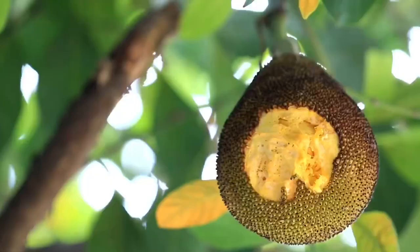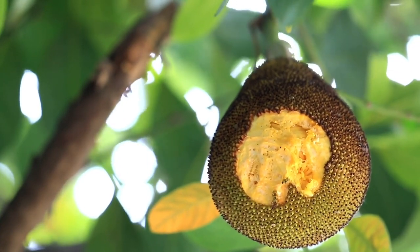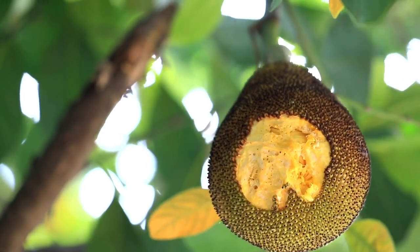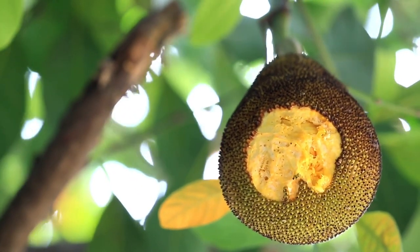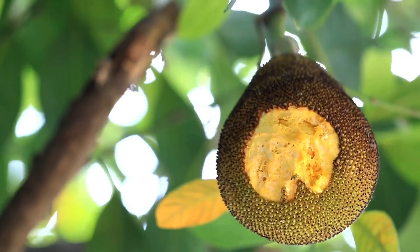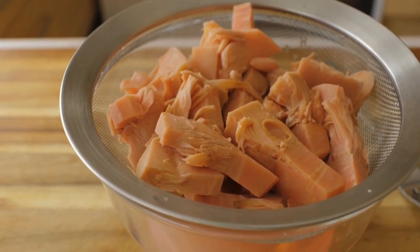Under the thick bumpy skin of the jackfruit is a stringy flesh that you can eat raw or cooked in a variety of dishes. Jackfruit has a subtle sweet and fruity flavor. It's been said to taste similar to a combination of fruits including apples, pineapples, mangoes and bananas. Vegans and vegetarians often use this fruit as a meat substitute due to its texture, which is comparable to shredded meat.